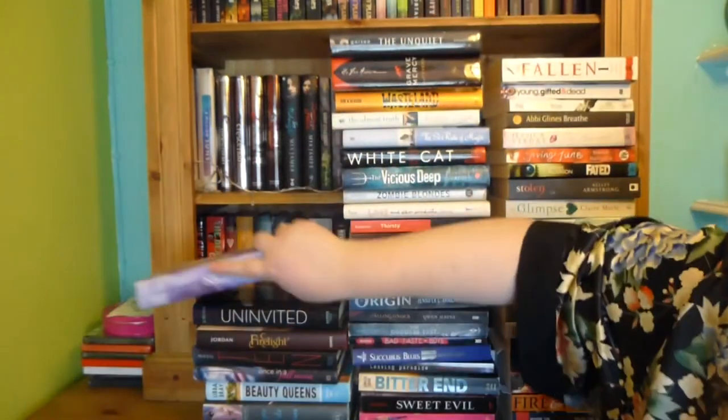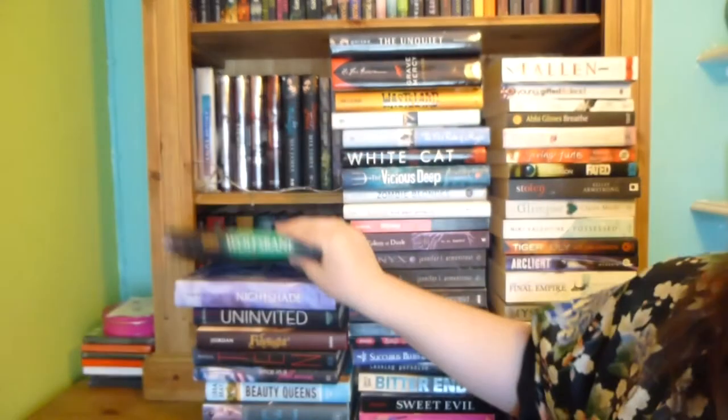The last four books are all by the same author. The first is a rebuy — I have the rest in hardback and wanted this one to match — and that's Nightshade by Andrea Cremer. I love this cover, it has deckled edges, it's gorgeous. Then I have Wolfsbane, the second book in the Nightshade trilogy, and Bloodrose, the third book. The final book is Rift by Andrea Cremer, which is the first book in the prequel series to the Nightshade series — and it also has deckled edges!